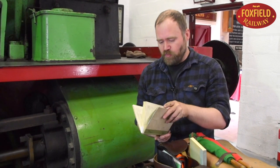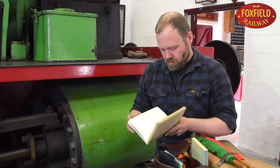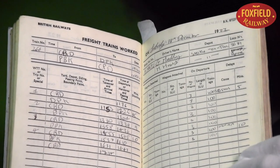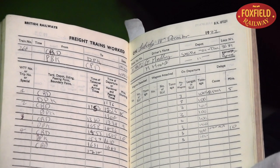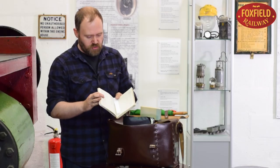This is a freight guard's journal from the British Railways period. The guard would have to fill in the time of day, the weather, who was on duty, who was driving, the number of trips being worked, where they departed, where they terminated, the load of the train and any delays.